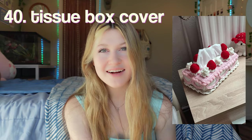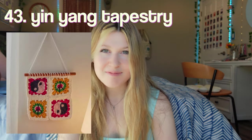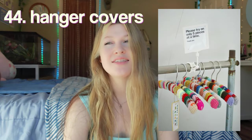A tissue box cover — I've definitely mentioned these in some of my previous videos, but I had to add it to this because they're so cute, and I love when people make the little cakes out of them. Butterflies to hang up on your wall. A flower wreath to go on your door. A yin-yang peace sign tapestry. Hanger covers — this is so creative, I am so obsessed with this.